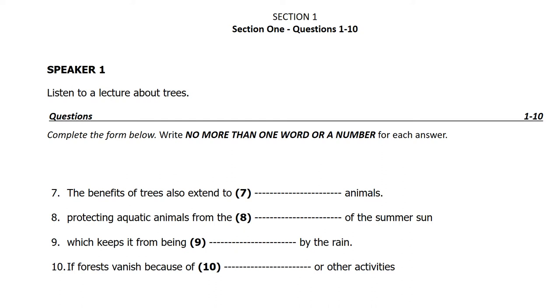Clearly, trees are very important. If forests vanish because of logging or other activities, the impacts on the environment will be great.